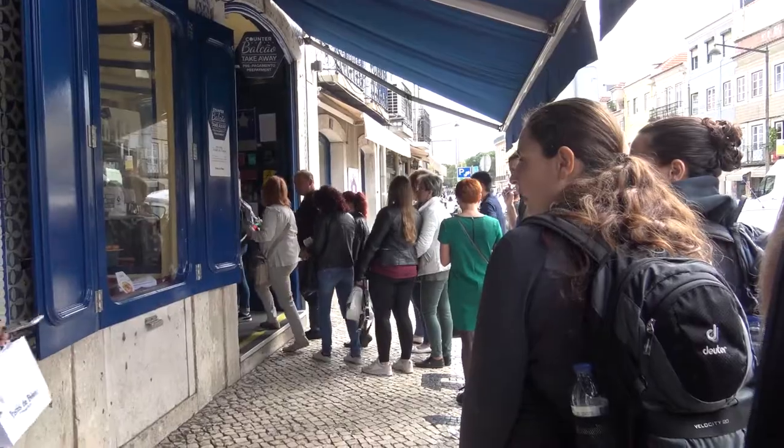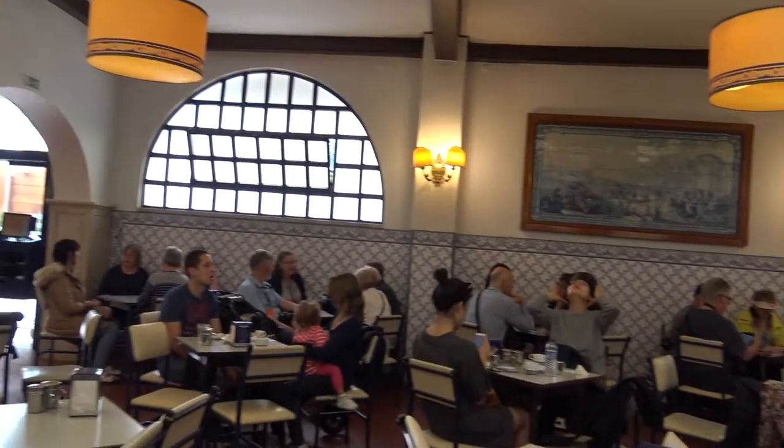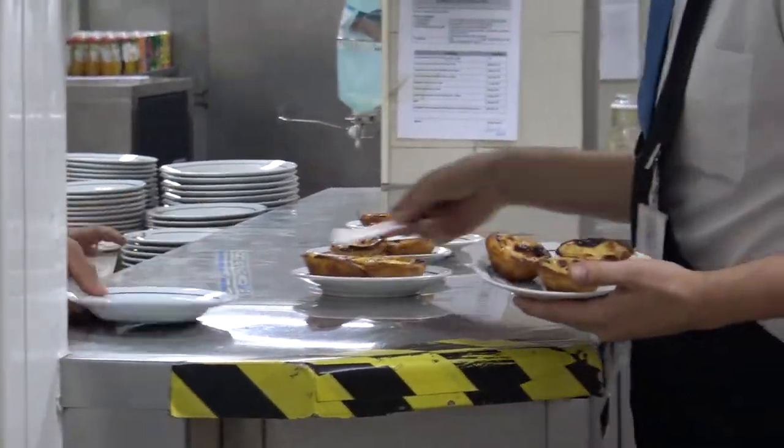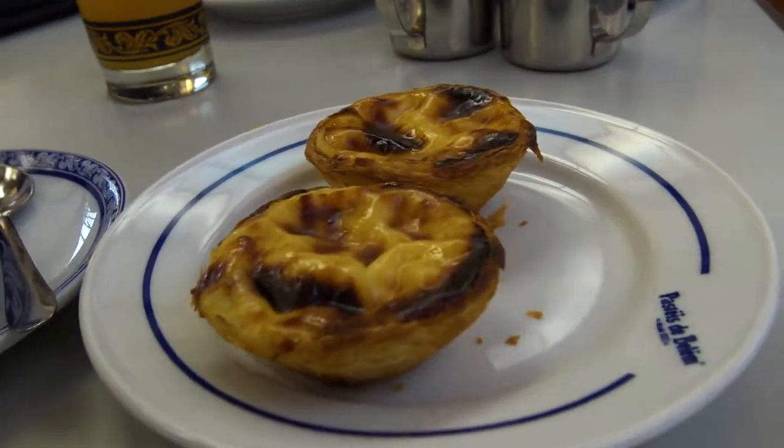We're currently at the Pastéis de Belém, which is right next to the monastery. We're going to try the pastry which is very famous here in Portugal — I think it's a custard-based pastry, it's handmade, has a secret recipe, and it's made here every single day. It's lunchtime so we're pretty much having this for lunch. I'm excited though — I love pastries and I always want to try something that's famous in the country I'm traveling in. This should be fun — smells really good.